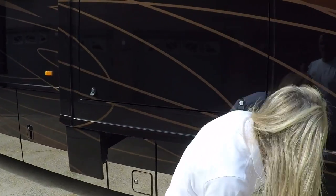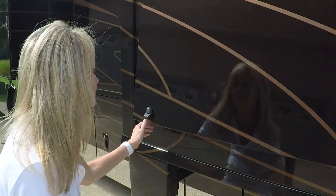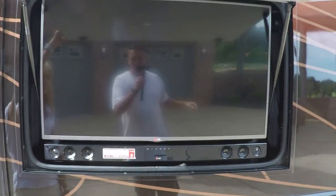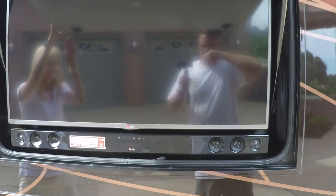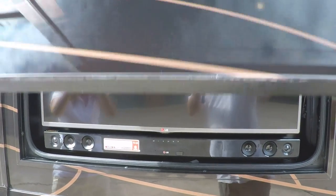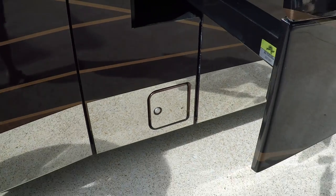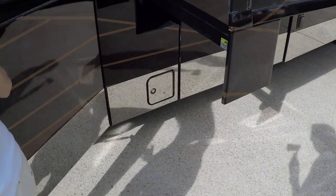The climate-controlled basements keep your stuff from getting too hot or too cold, and prevent freezing in the winter time. Up here there's a nice LG flat screen TV — I believe that's a 42 inch — with a sound bar that has Bluetooth so you can hook up your phone or any other device. This little compartment is for your propane, and there's a 6-gallon gas grill tank so you can hook up a grill which comes with the motorhome.